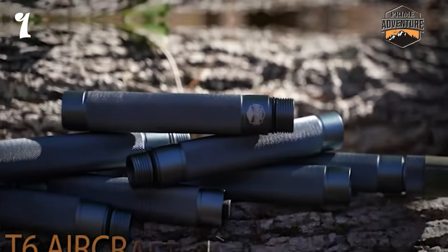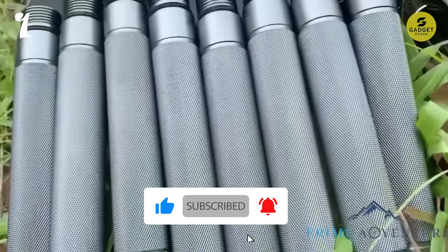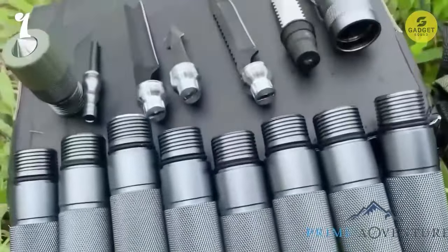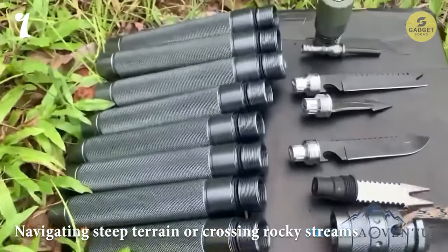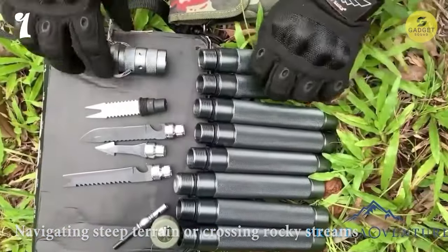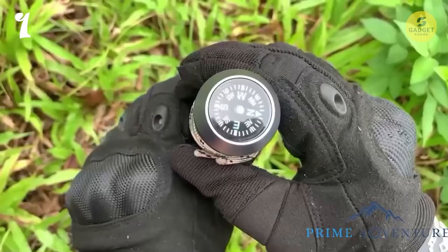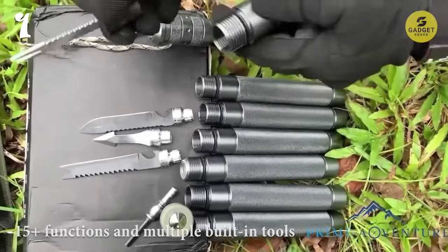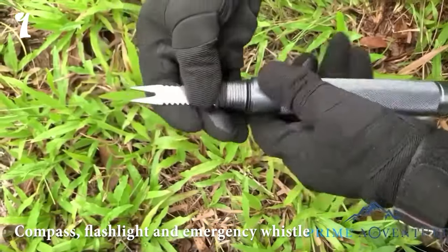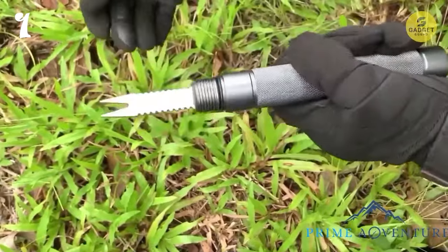But what truly sets this hiking stick apart is its versatility. Featuring an adjustable, collapsible design, it can adapt to any height, ensuring a comfortable fit for hikers of all sizes. Whether you're navigating steep terrain or crossing rocky streams, this stick offers unwavering support and stability. Additionally, this camping gear is more than just a walking aid. With over 15-plus functions and multiple built-in tools, including a compass, flashlight, and emergency whistle, it's a true all-in-one solution for outdoor exploration.